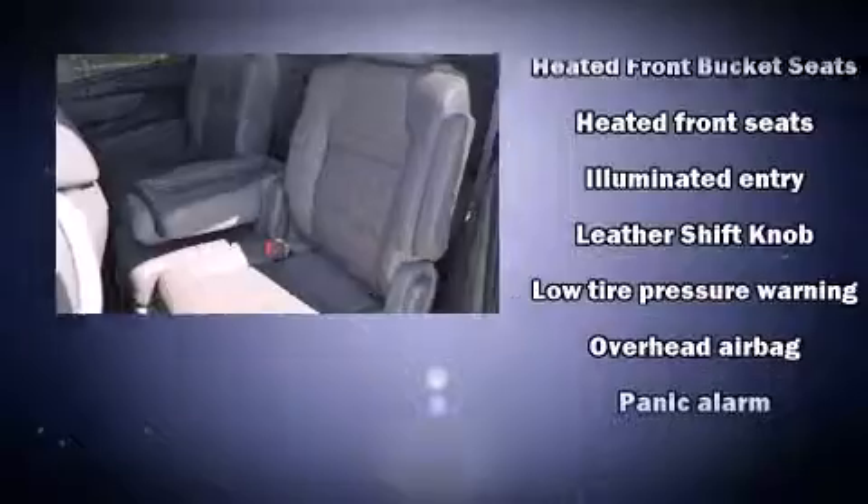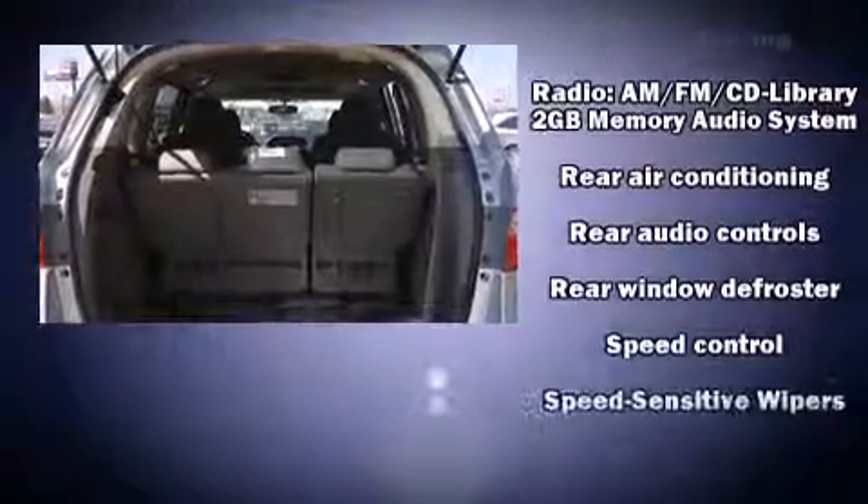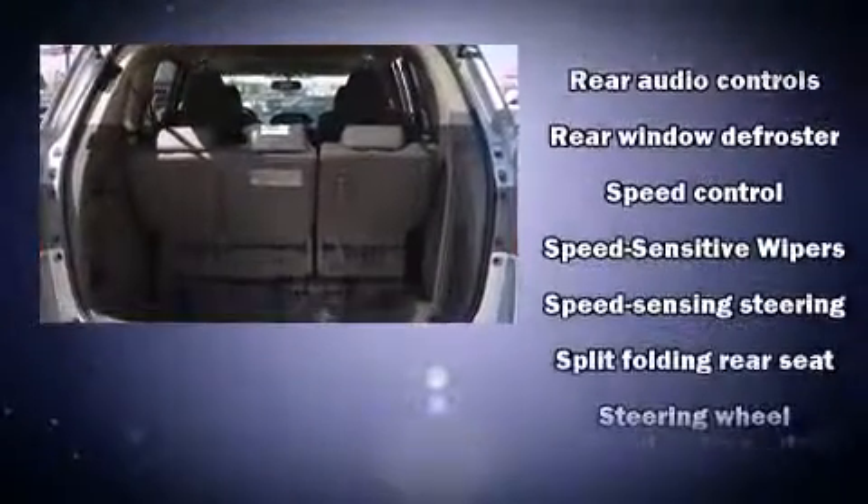Passenger security is always assured thanks to various safety features such as anti-whiplash front head restraints, a security system, and four-wheel disc brakes with ABS.